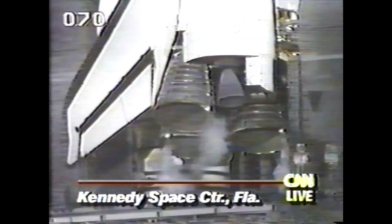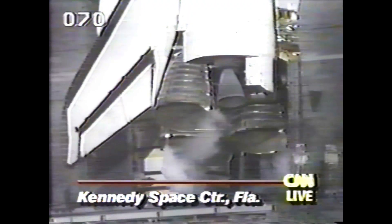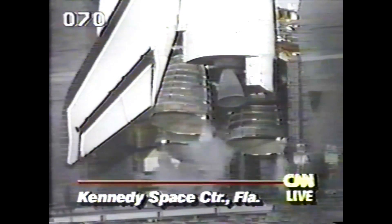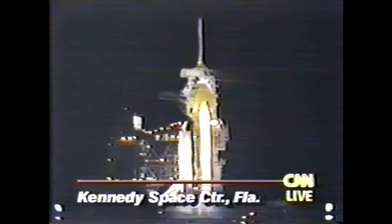Atlantis is making its 10th flight since its maiden voyage all the way back in 1985. The primary objective of this mission is the deployment of a $300 million defense support satellite that will be sent out into orbit from the cargo bay about six hours or so after the launch. They are not really experiencing any problems outside of one minor little glitch where they had a small minor leak of the oxygen replenishment.